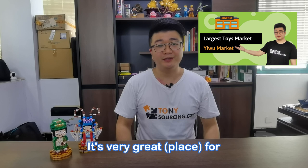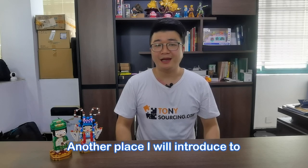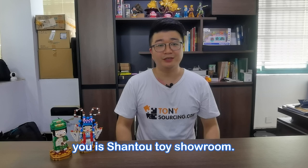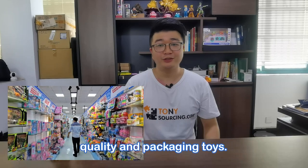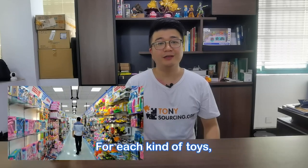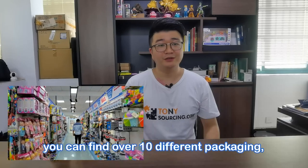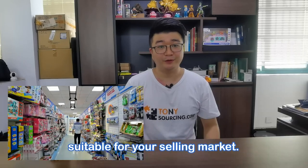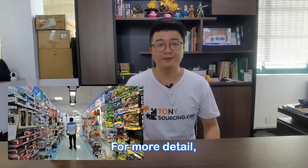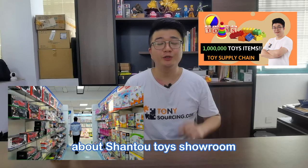It's very great for a new business start. Another place I will introduce to you is Shantou Toy Showroom. Here you can find more premium quality and packaged toys. For each kind of toy, you can find over 10 different packaging options, so you can choose which packaging is suitable for your selling market. For more detail, you can go to my video about the Shantou Toy Showroom.